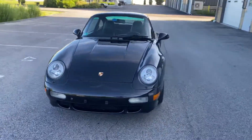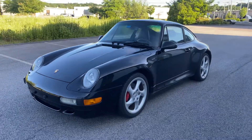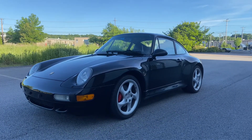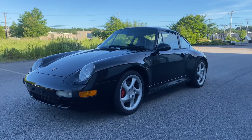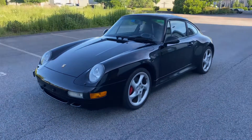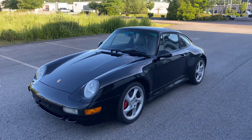All in all, a very nice example of a 1997 993 wide body. We invite you to call us here at Quanson Motorsport if you'd like to do a FaceTime walk-around. A couple of days left — we could probably get a pre-purchase inspection done at our site. We have all the tools, lift, and all of that. We're happy to discuss the car.